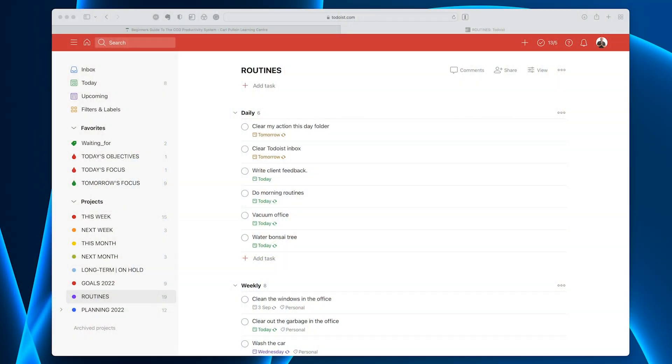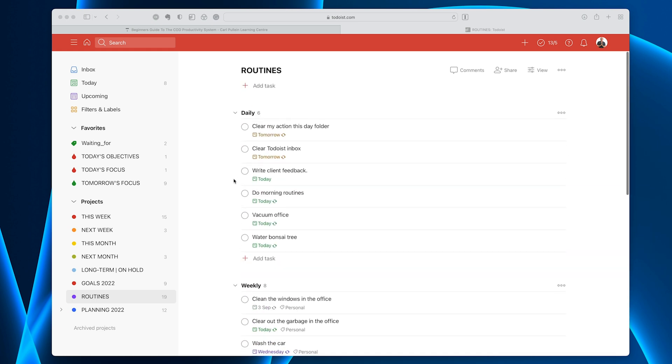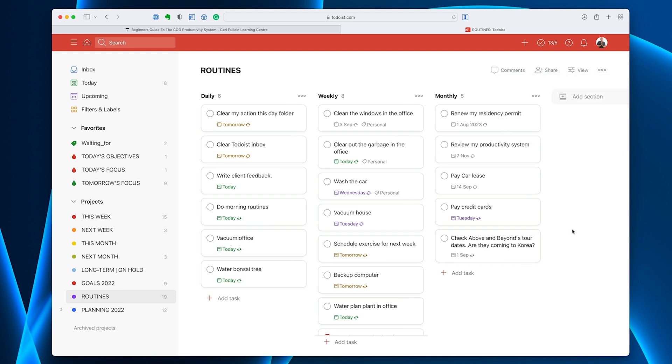Those of you who've been following me for a while — in the past I used to actually create sub-projects for my daily, weekly, and monthly routines. But then Todoist brought out sections and sections just makes a lot more sense. Not so much in the list view, but if I go into the view up at the top and change that to the board, I find this is a much better place to review my routines. The review I do every three months — it's just to check that everything is still relevant. But first I want to go over some of these and show you the kind of tasks that you would put in your routines folder.